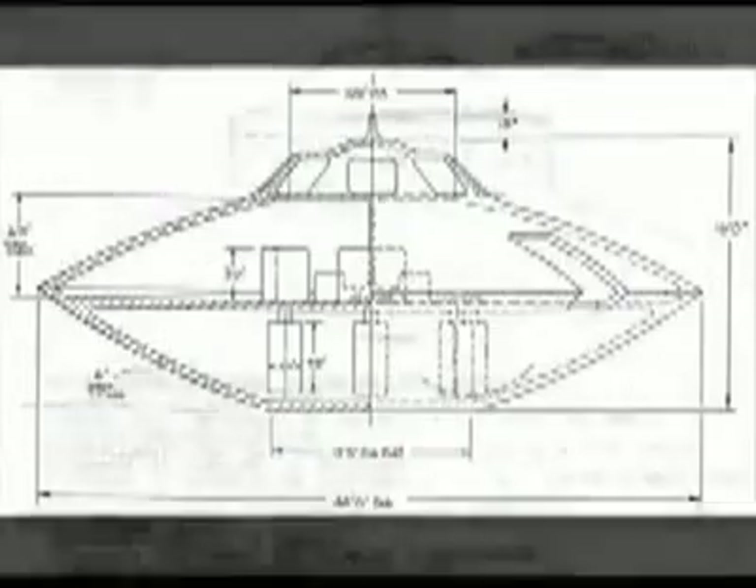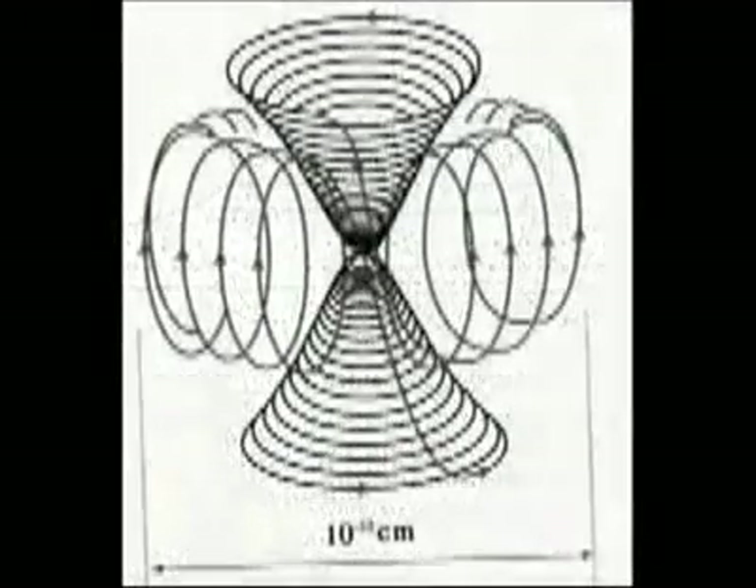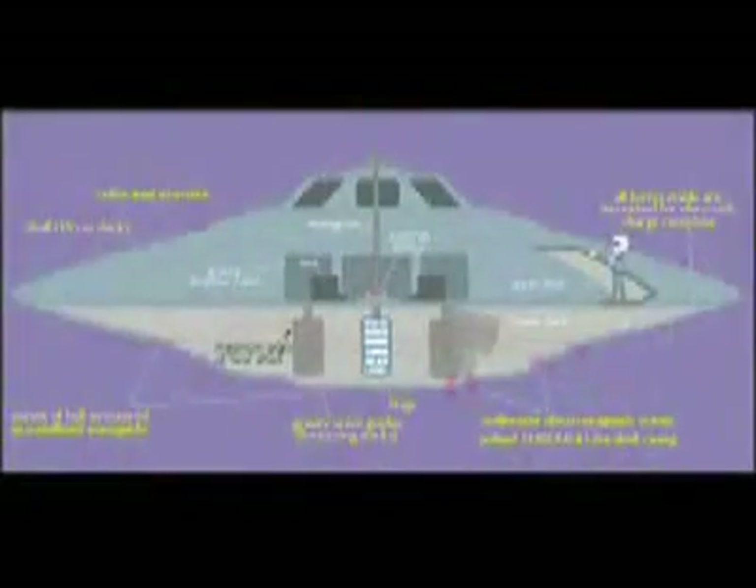Stabilization and direction is a key design problem with craft that utilize a superferrofluid anti-gravity engine. Note the three stabilizer units mounted on the underside of these other craft. These are most likely some sort of specialized gyroscopes, but they also could be some sort of wave amplifiers as Bob Lazar suggests. Either way their function is more or less the same — stabilization and direction. You can tell by the fact that there are three of them, and it appears that they also double as tripod landing gear.